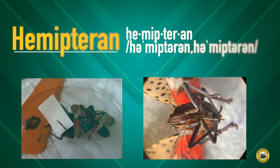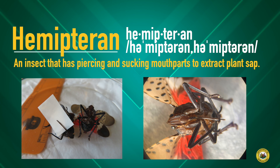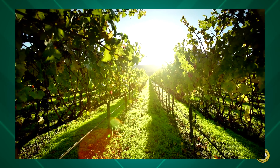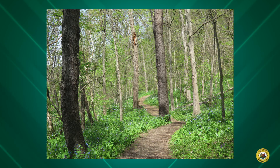The spotted lanternfly is actually not a fly at all. It's a different type of insect called a hemipteran, which means that it has a long stabbing, piercing, and sucking mouthpart. This is how this insect causes so much damage to our vineyards, orchards, and timber product industries.